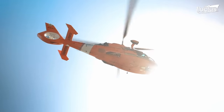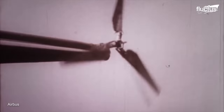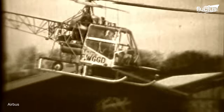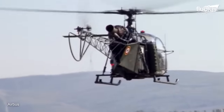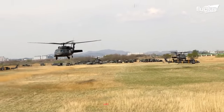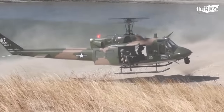Hello everyone and welcome back to the Fluctus Channel. Since their invention in the early 1900s, helicopters have played an essential role in both military and civilian transport. Their vertical takeoff and landing abilities allow them to go places and do things planes cannot.